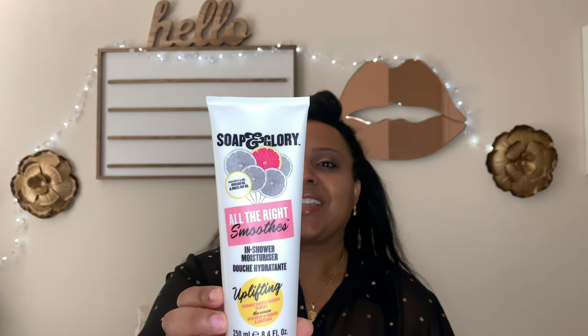The first one I'm going to talk about — I've seen like one or two people haul it but not review it — and that is the Soap and Glory All the Right Smooth in-shower moisturizer. I found it at Target and they gave me a busted top in my pickup order. I was about to send it back, but I opened it and could tell it hadn't been used, so I let it go.